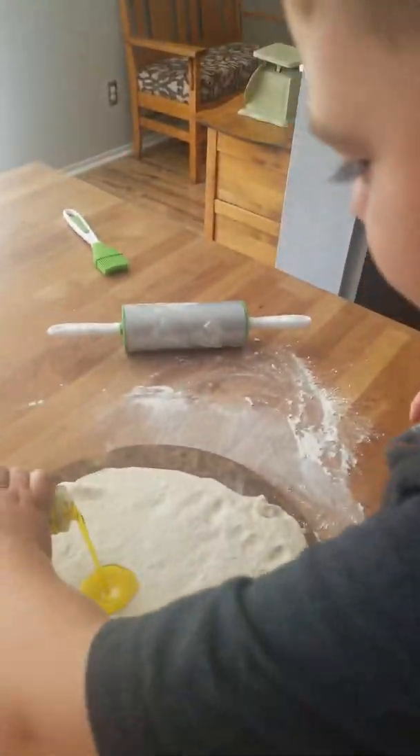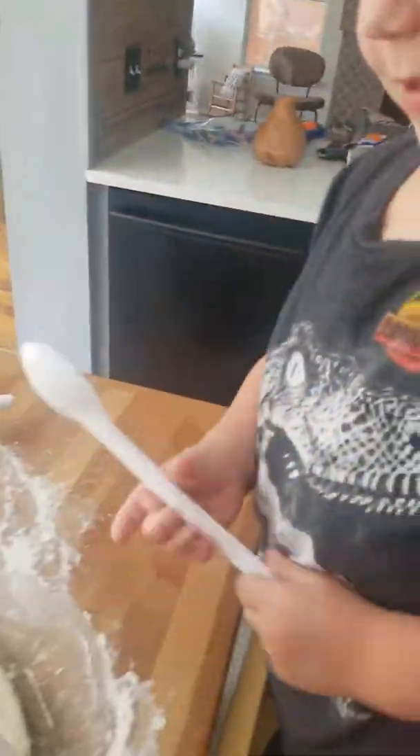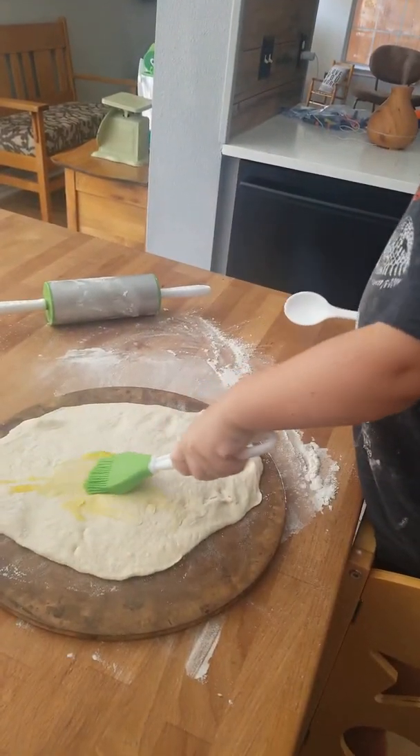That's fine. You can leave it. We're going to put olive oil on it. Ready? Can I do it? Yeah, go ahead. Whoa, that was a lot of olive oil. Brush it all around. Brush the olive oil all around. Sticky. It is sticky.